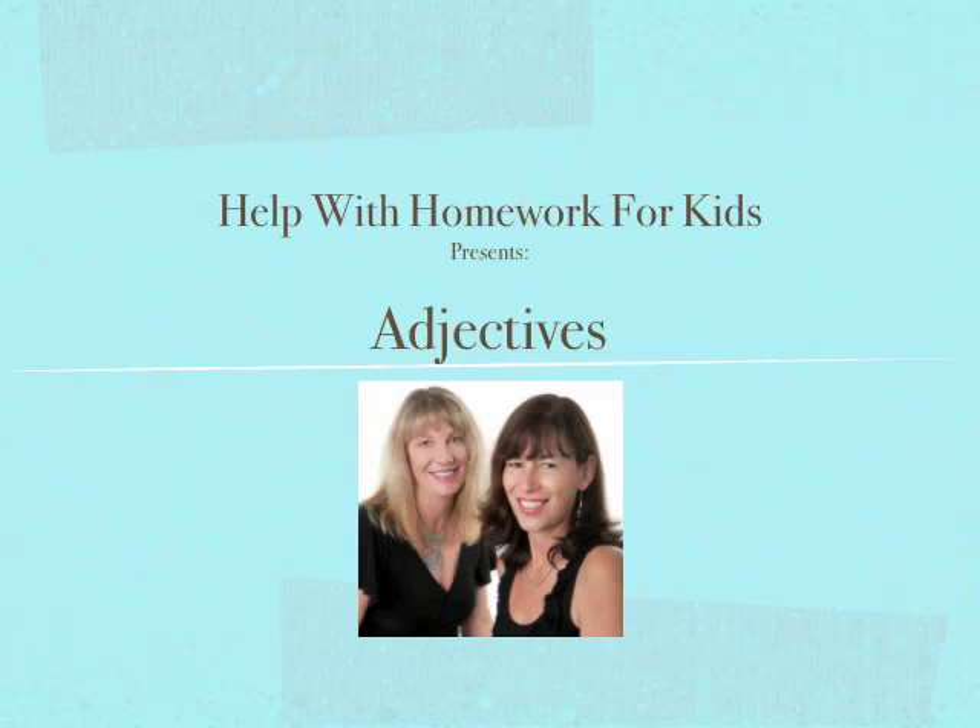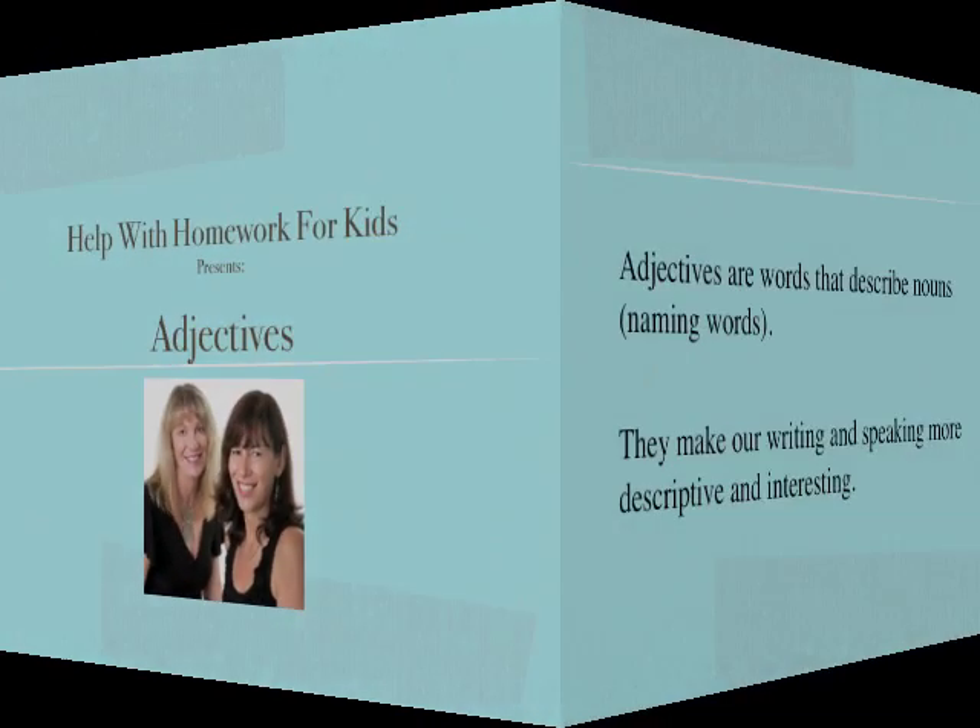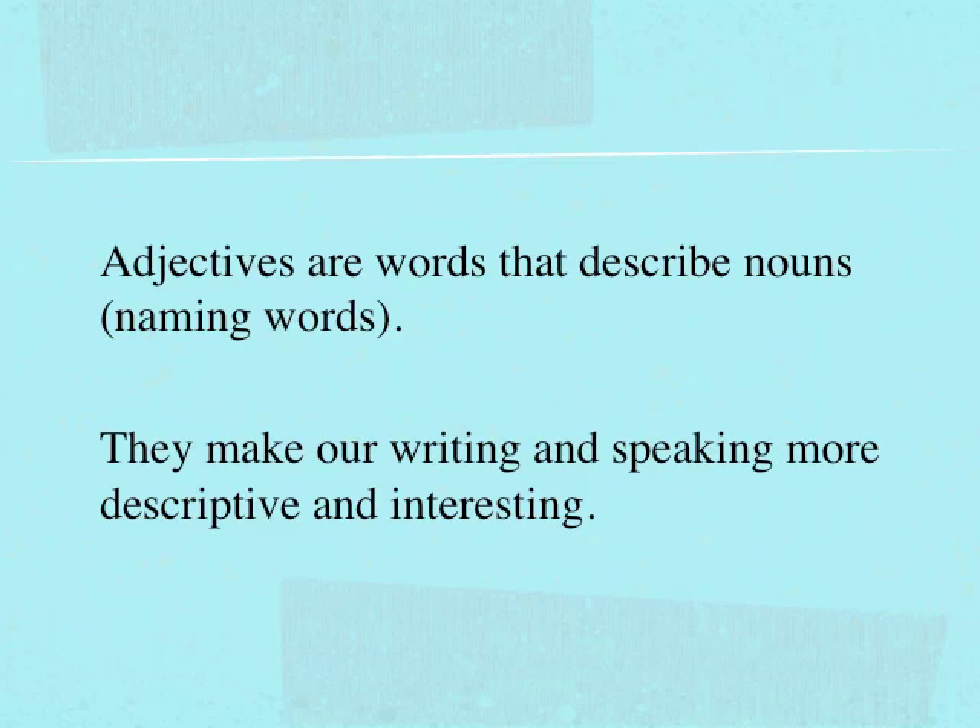Hi, it's Karen here from Help with Homework for Kids, and today I'm going to talk about adjectives. Adjectives are words that describe nouns or naming words. They make our writing and speaking much more descriptive and interesting.